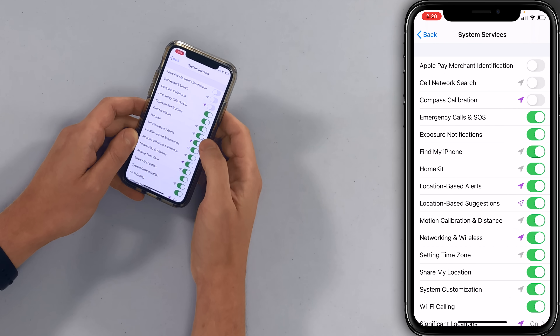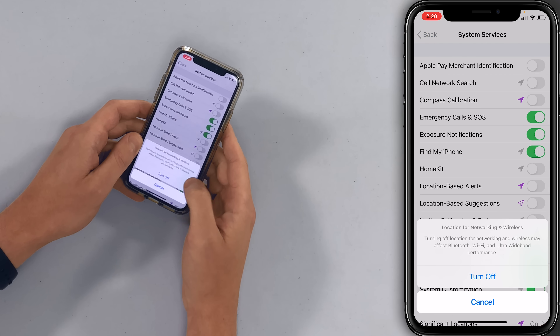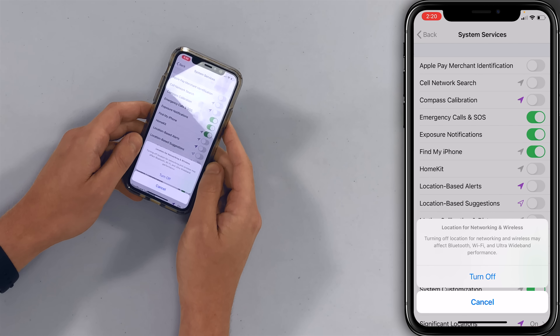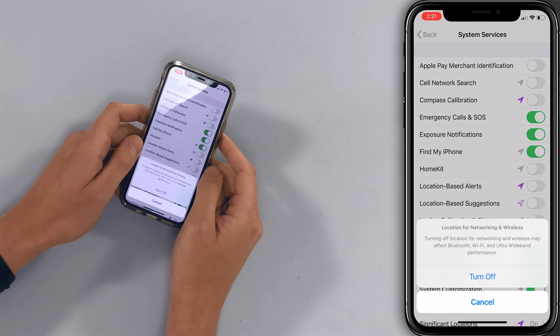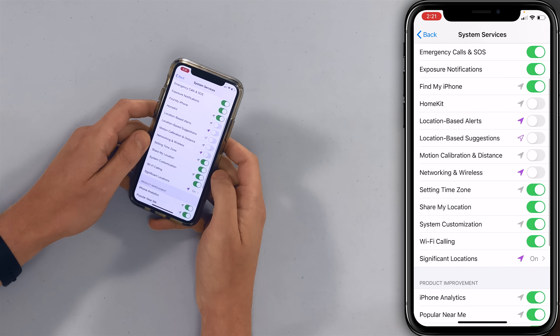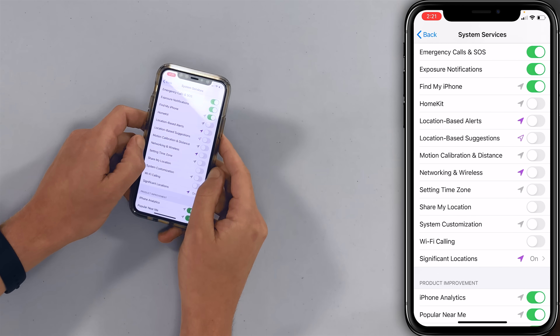Find My iPhone — that's a great feature, we're going to leave that on. But HomeKit off. Location-based alerts drain battery like crazy, so turn those off. Here's a pop-up: 'Turning off location networking and wireless may affect Bluetooth, Wi-Fi, or ultra-wide band performance.' It may not affect any of those — I've had that off the entire time I've had iOS 14 and that has not been the case, maybe in some very strange circumstances. Also, if you've watched our previous videos, when you update to iOS 14 you might find that a lot of these settings got turned back on. Setting Time Zone off, Share My Location off, System Customization off, Wi-Fi Calling off — if Wi-Fi calling stops working you can just come back and turn that back on, but we haven't had any issues with that.